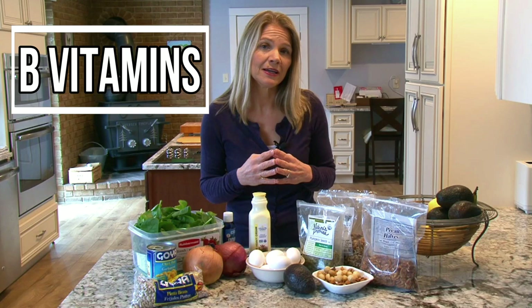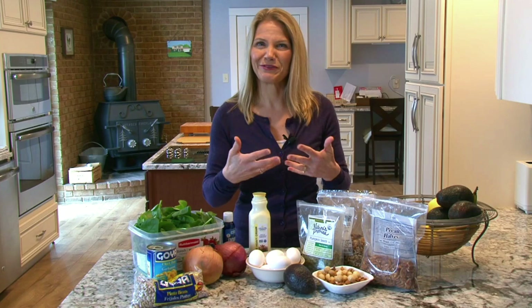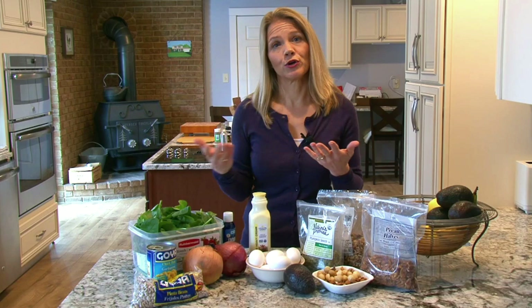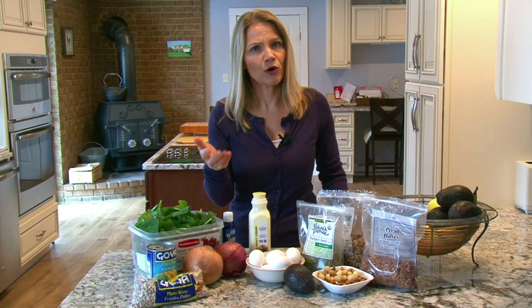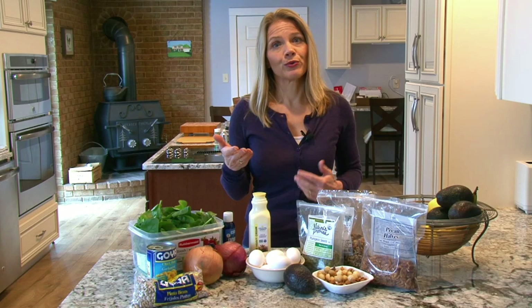B vitamins are a water-soluble vitamin, which means that they don't stay in your body — they routinely get flushed out. So you do need to constantly re-feed them to your body. You can do that by adding things like fish, poultry, meat, and eggs. Many dairy foods are a good source, and you can also find them in plant foods like beans, whole grains, and starchier vegetables like potatoes. If you are watching your carb intake, you will want to limit those starchy plant foods. It is also good to mention that B vitamins are great for energy, so if you are always feeling sluggish, get more B vitamins into your diet.